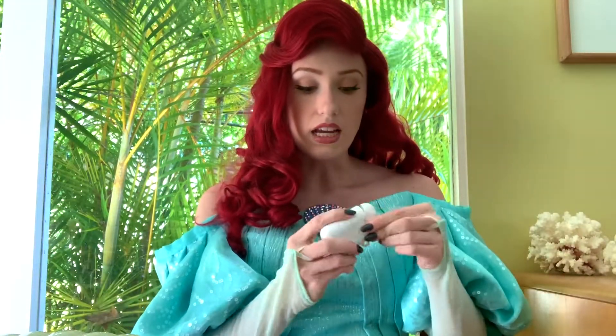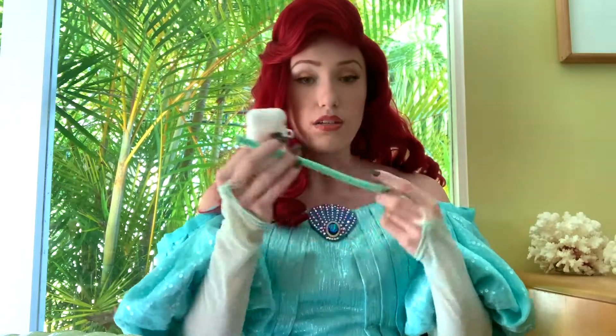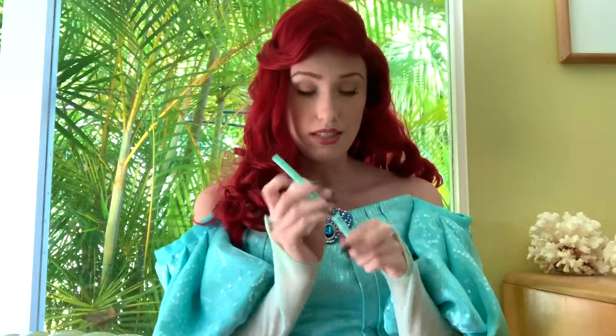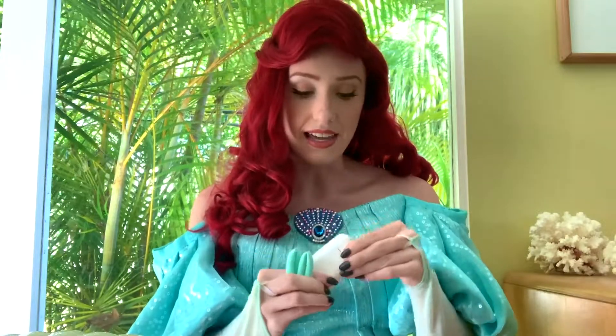Next is also very important for the ocean. It is a reusable straw because plastic straws are very bad for the environment and they hurt sea turtles and all sorts of other sea animals. So I like to keep this silicone straw just in case.